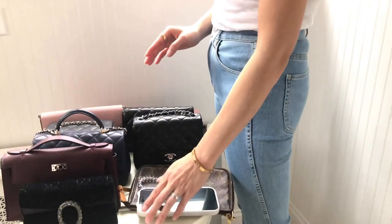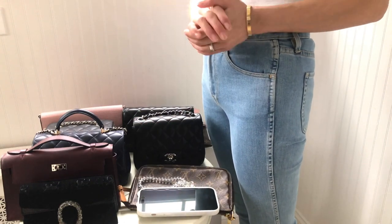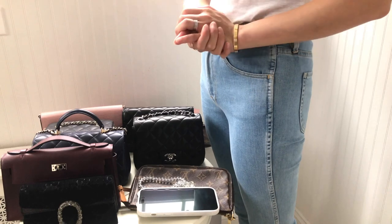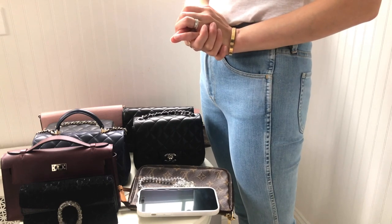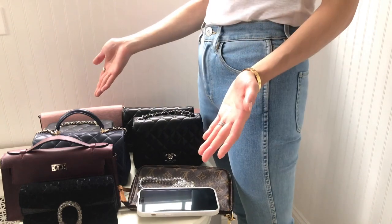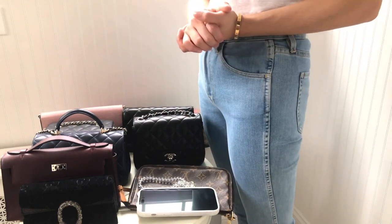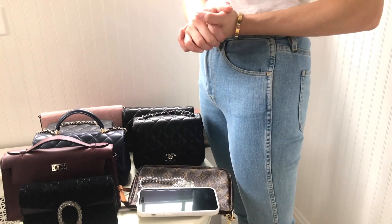That's it — thanks for watching! I hope this video is going to be helpful to those of you trying to figure out if your future phone will fit in your lovely handbag. I'll see you all next time — subscribe to my channel, bye bye!